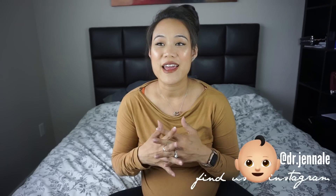Hi everyone, welcome back to my channel. For those new here, my name is Jenny and I'm a second year family medicine resident. Yesterday I asked you guys on my Instagram stories to ask me questions — I do this once in a while just because I have time and I like talking to you guys.